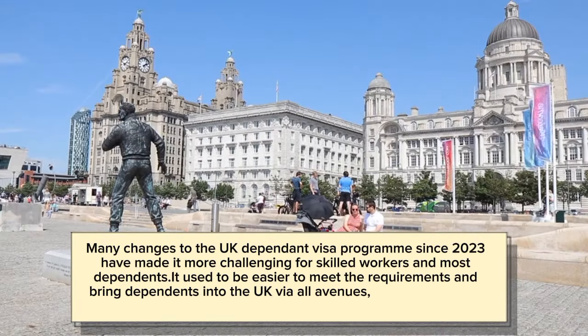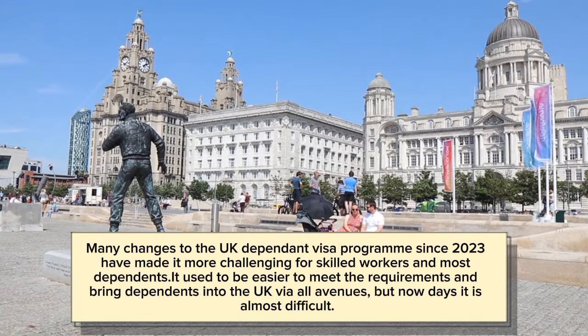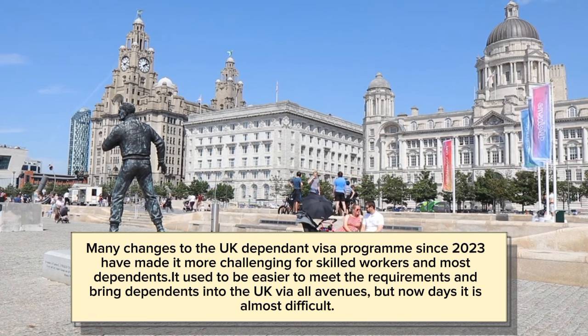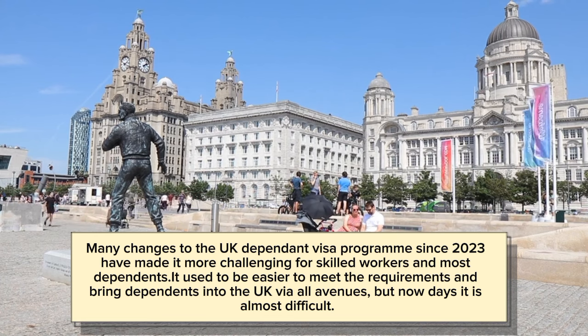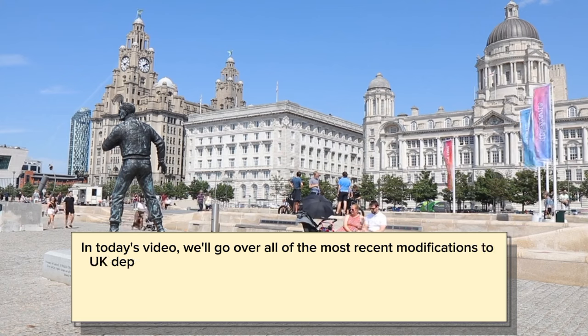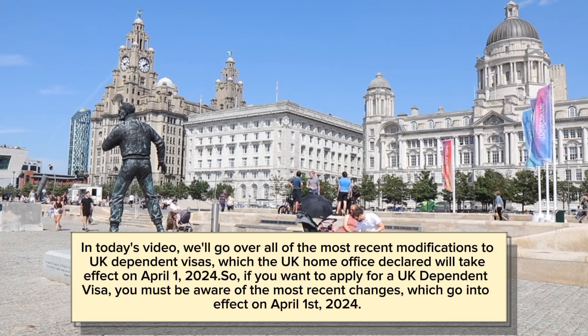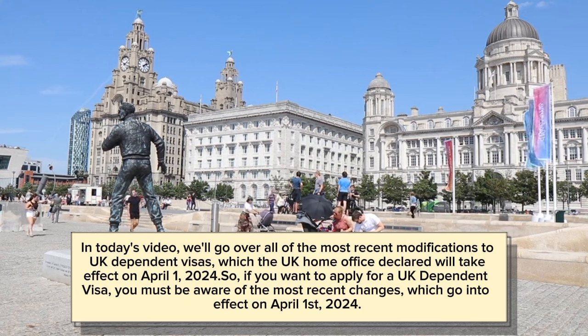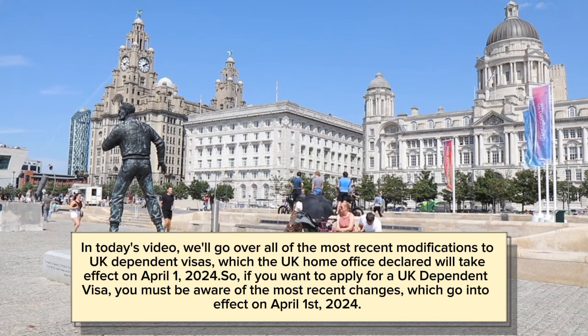Many changes to the UK Dependent Visa Program since 2023 have made it more challenging for skilled workers and most dependents. It used to be easier to meet the requirements and bring dependents into the UK via all avenues, but nowadays it is almost difficult. In today's video, we'll go over all of the most recent modifications to UK Dependent Visas, which the UK Home Office declared will take effect on April 1st, 2024.